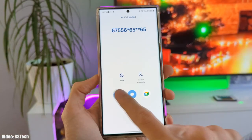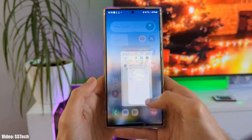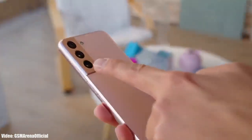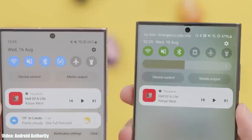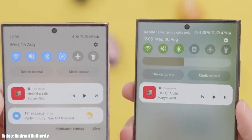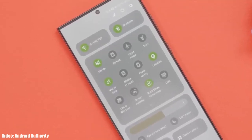They are making sure that the stable One UI 6 update doesn't have any bugs and issues. For the S22 series, the One UI 6 update is currently in third beta and Samsung is still testing it. They will keep testing the One UI 6 update until there are no bugs or issues left.